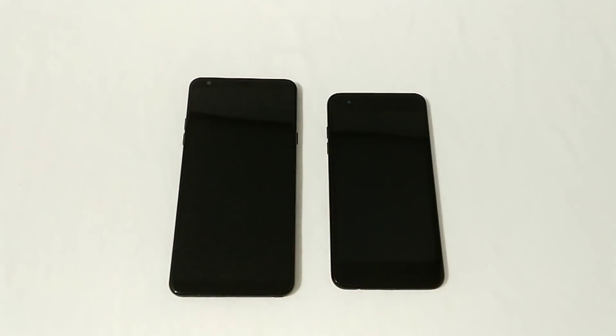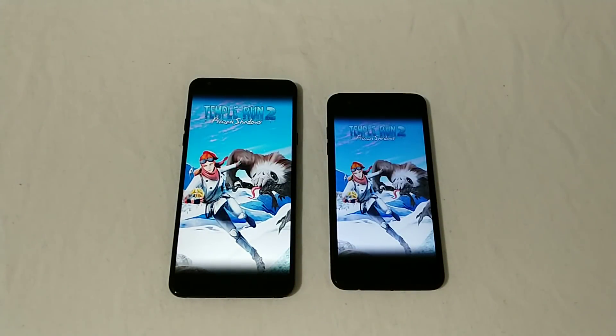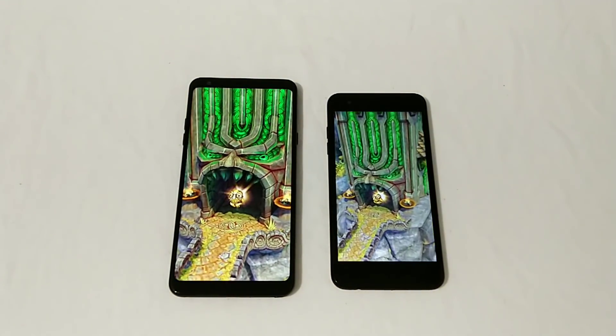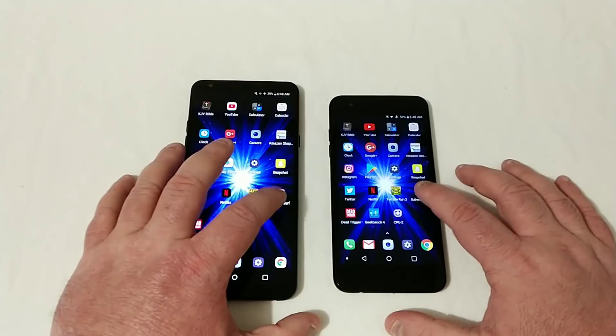Temple Run 2. This should be very, very close — very interesting here on Temple Run. We've got to wait and see what happens. I do believe it will be the Stylo 4 that starts up first, but probably only by about a second. Very close together there, opening up both of these apps.